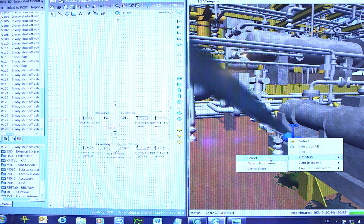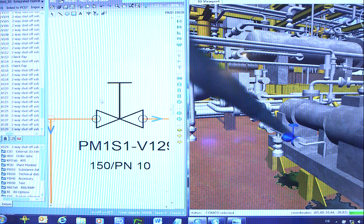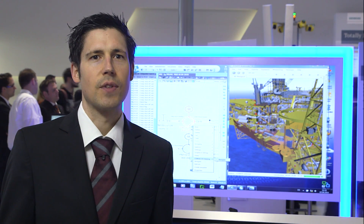With this solution, users and decision makers have access to current plant data at all times, which can then be used not only for planning and supervision of the plant, but also for training purposes and to achieve plant goals. Moreover, standard maintenance work can be planned, simulated, and carried out effectively.